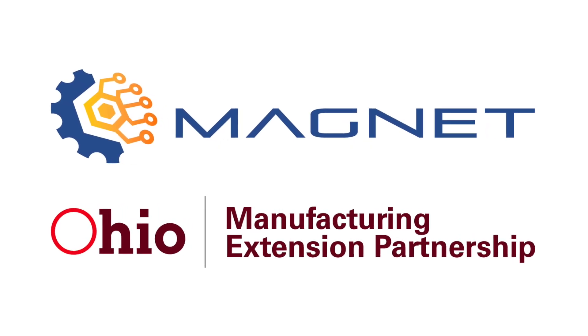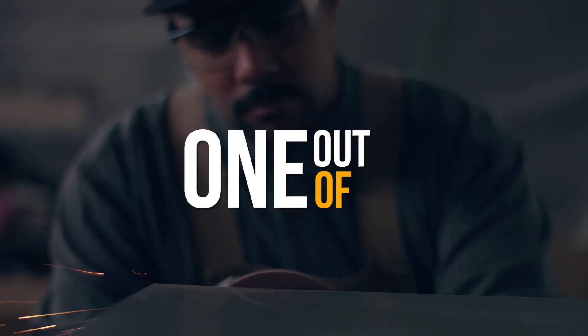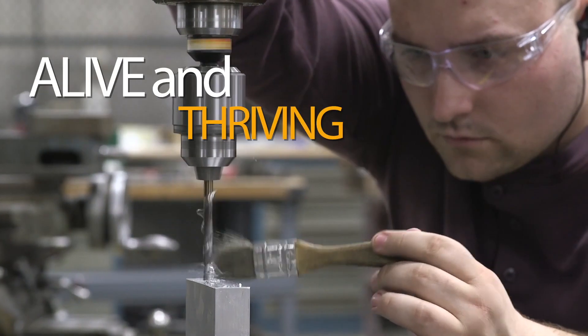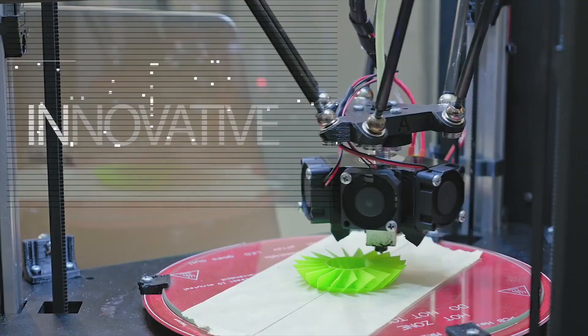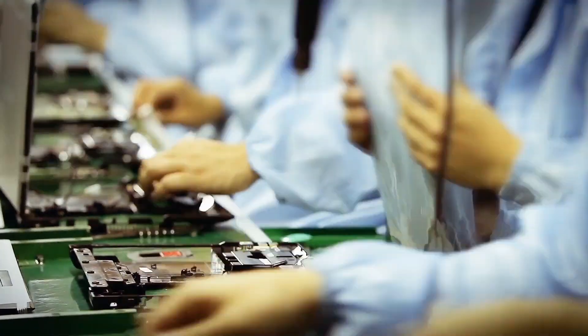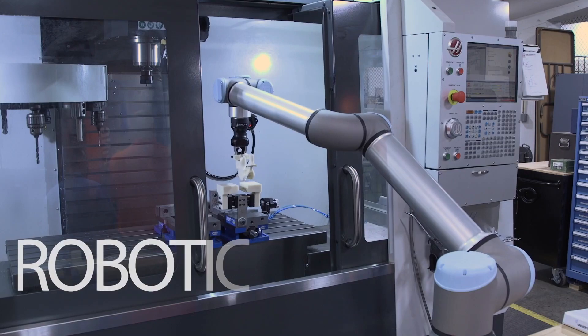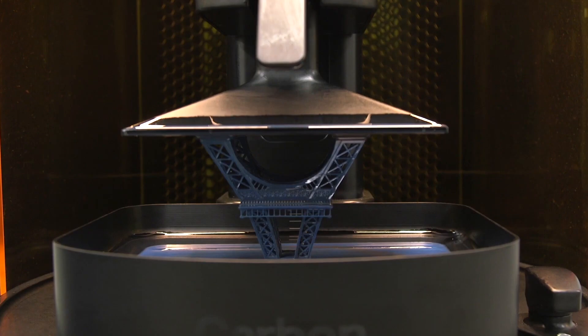MAGNET is an acronym that stands for Manufacturing Advocacy and Growth Network. It is part of the MEP program, which is the Hollings Manufacturing Extension Program, named for Senator Hollings. It's part of the Department of Commerce, and their mission is to help small to mid-sized manufacturers keep up with the times, improve their operations, work on the sustainability of their business model, and add technologies, capabilities, and processes. MAGNET's purpose is to enable small businesses to participate in current trends and opportunities in manufacturing.